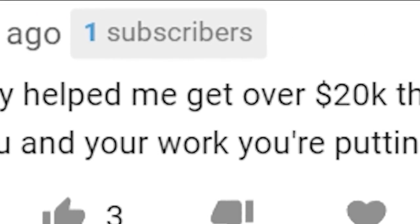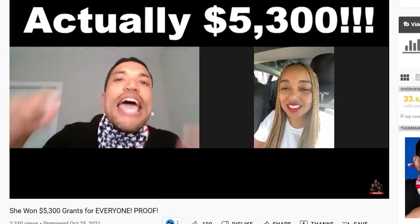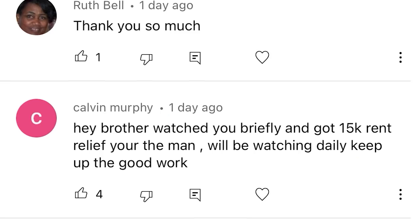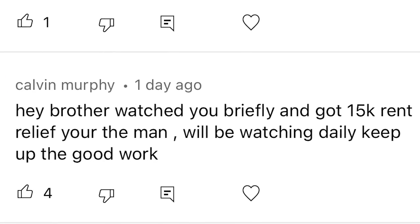These are just some of the people who have gotten paid grants after watching our videos: $40,000, $10,000, $15,000 in rental assistance.